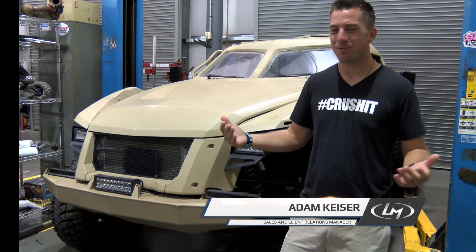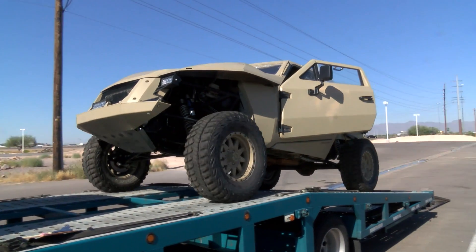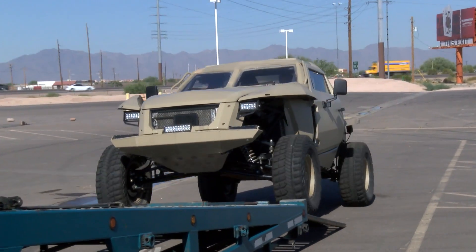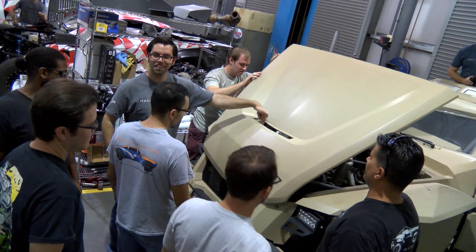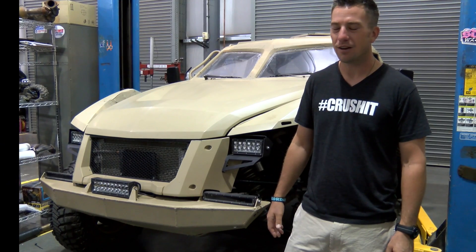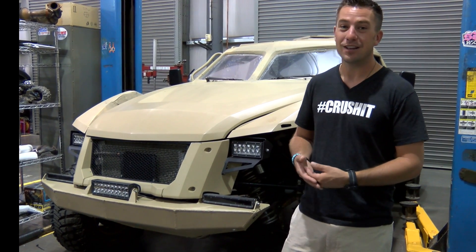Hey guys, Adam Kaiser here. It's Friday, it's a beautiful day out, and we are super excited to have the XC2V — also known as the flip mode — back in-house. Tony and his team are going to do a thorough analysis of what's going on with the vehicle: what can be improved, what needs service, things of that nature.